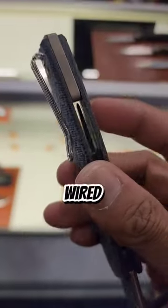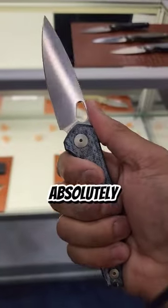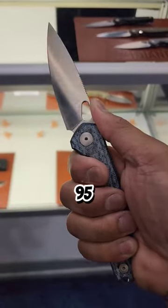It's got that wired clip so it'll be easy to take out of the pocket, and a titanium backspacer. Absolutely love this one — it is $195. I think it's in my bio.